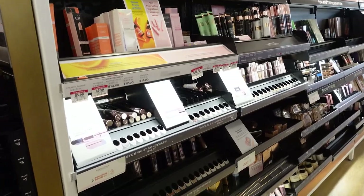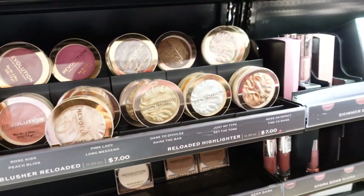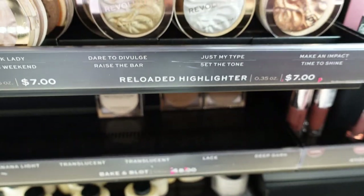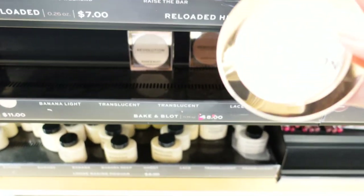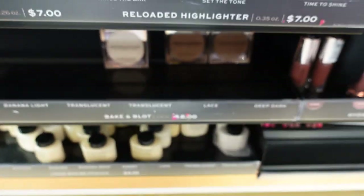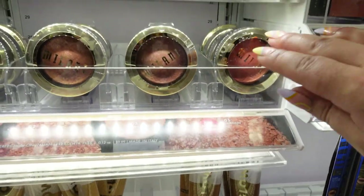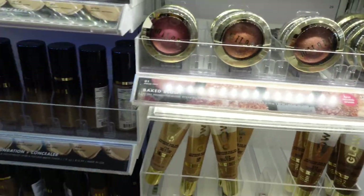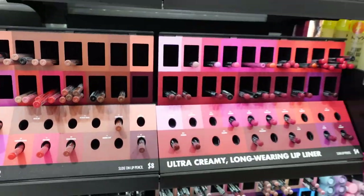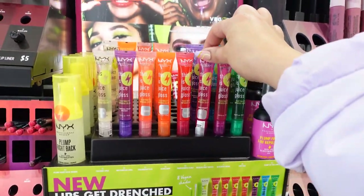Here is Makeup Revolution — these blushes and highlights look so pretty. Here is Milani; I kind of wanted more of an orange blush. Here is NYX. I already got a lip liner so do I need anything else? There's a juice gloss that looks fun.